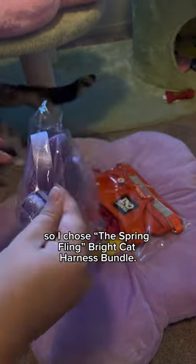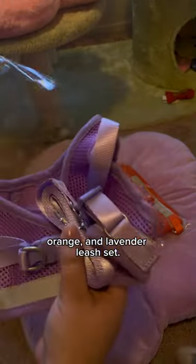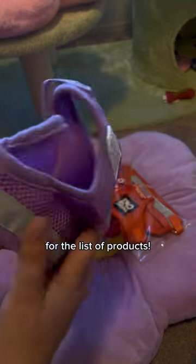I chose the Spring Fling Bright Cat Harness Bundle. The bundle includes a pink, orange, and lavender leash set. Be sure to check the description for the list of products.